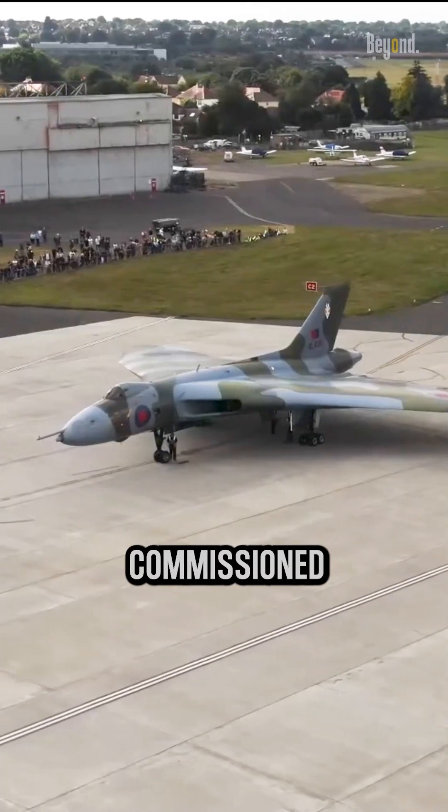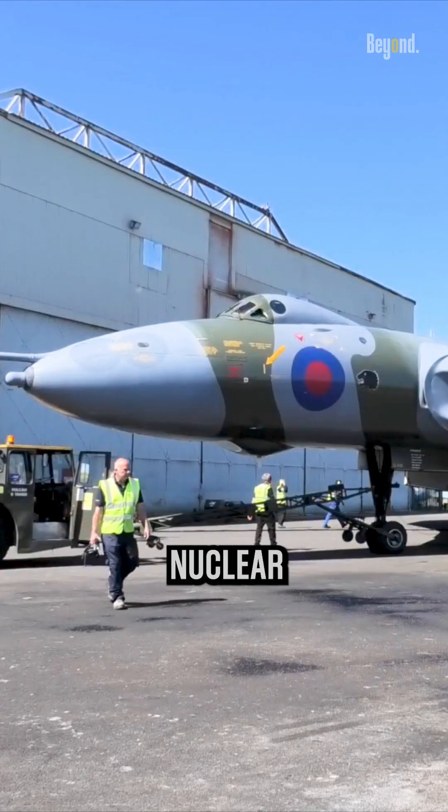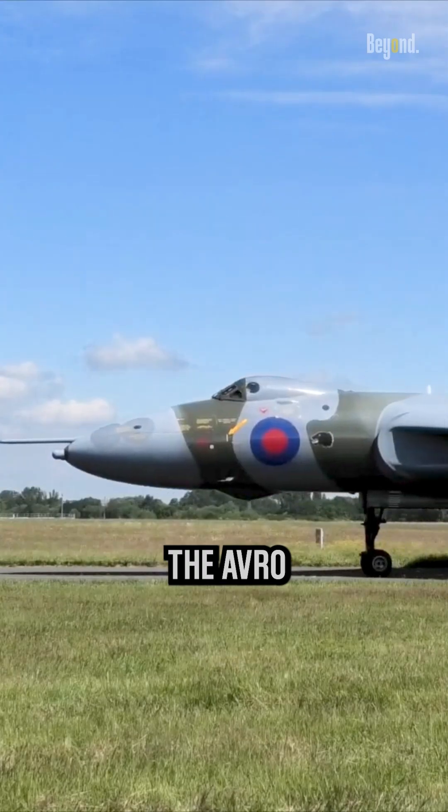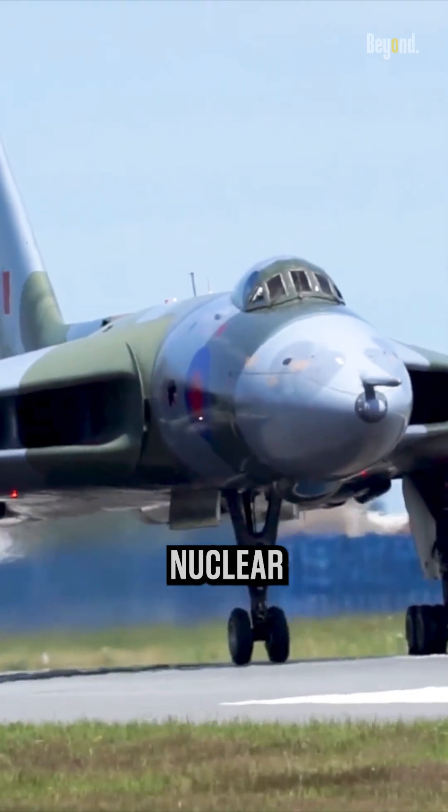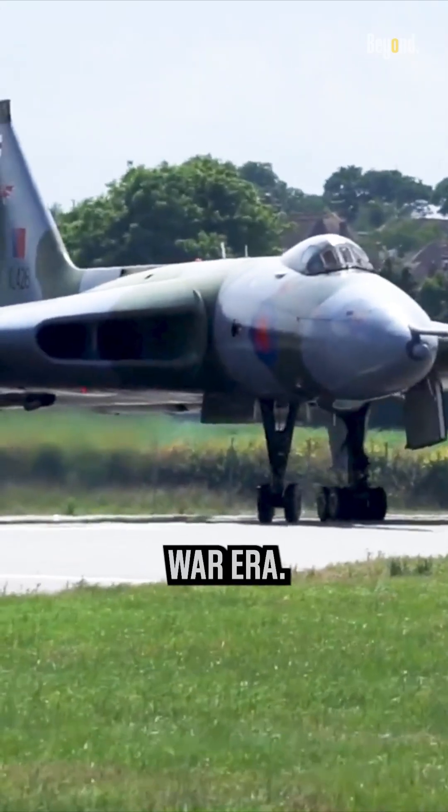It was one of three bombers commissioned by the United Kingdom to carry nuclear weapons during the Cold War, along with the Vickers Valiant and the Handley Page Victor — the Avro Vulcan, the backbone of the RAF's V-Bomber Strategic Nuclear Deterrent Force during the Cold War era.